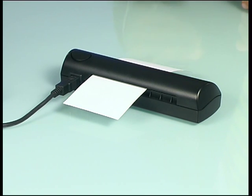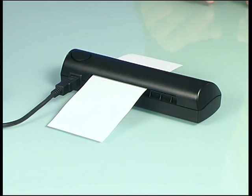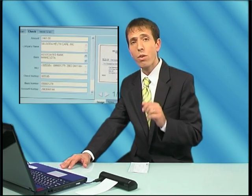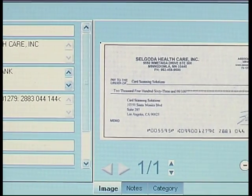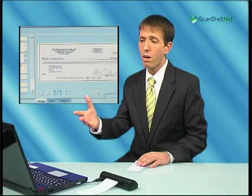Scanshell.net for checks uses optical character recognition technology to read the check's MICR line, extracting the check number, account number, and routing number. In addition, the software extracts all other information printed on the check, such as the name and address of the payer and the payee, the check amount, and more.